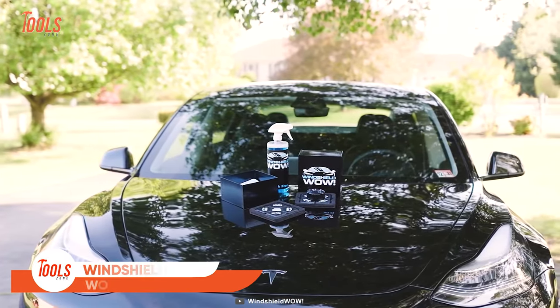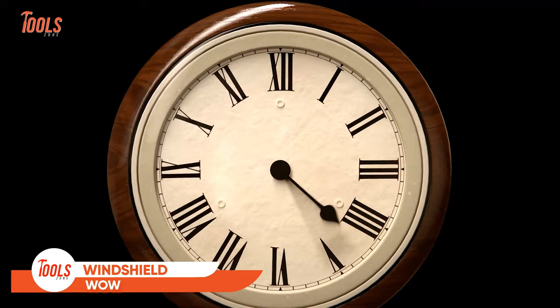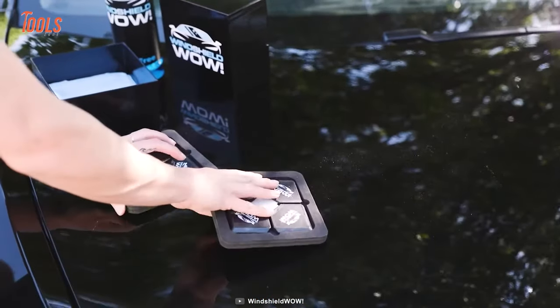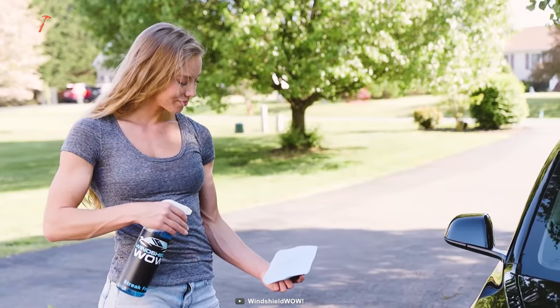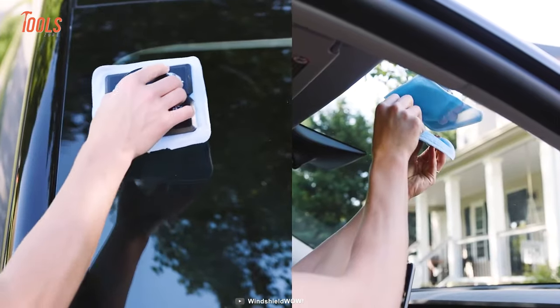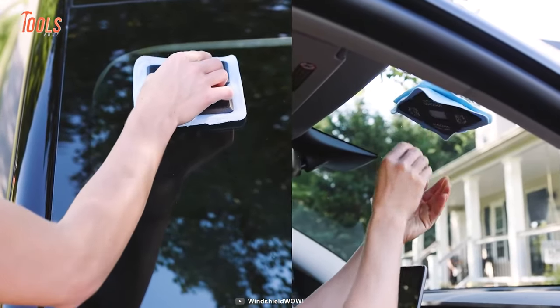This tool is a professionally designed tool that cuts half the time while cleaning your windshield. It features two magnetic paddles that clean up your car's front glass, both inside and out, at the same time.